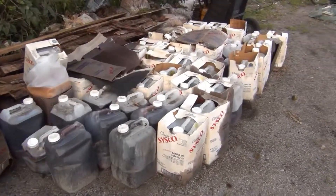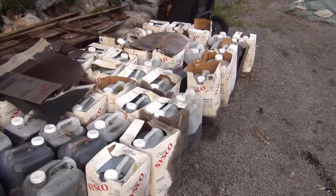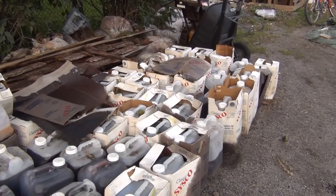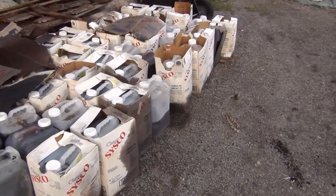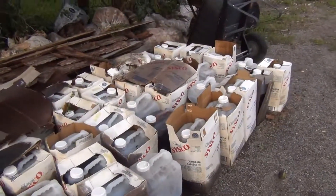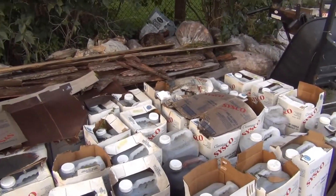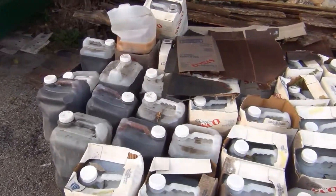I just happen to have a friend with a restaurant and they have a fat container out the back of their store, so they kindly said I could dump this canola oil, and then I can recycle the plastic containers. Anyway, that may come along again, we'll have to see.